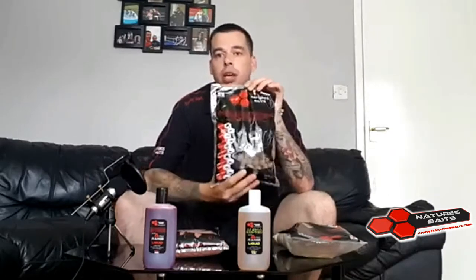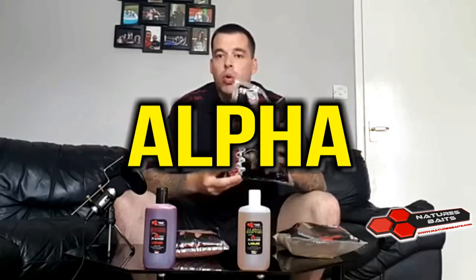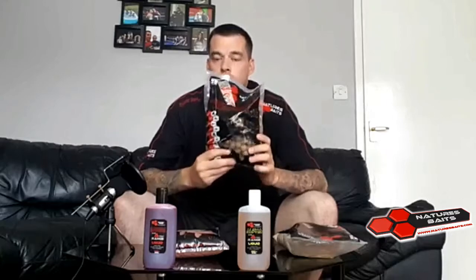First up we have the unbelievable Alpha Boilie. These come in an 18ml or 14ml size, frozen or shelf life form. They smell absolutely amazing guys, really good quality ingredients have gone into these. They've been producing a lot of fish, not just for me but for fellow carpers all around the country.